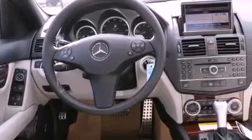Additional features include a stability control system, an anti-lock braking system, dual airbags, a rear window defroster, and a rear spoiler.